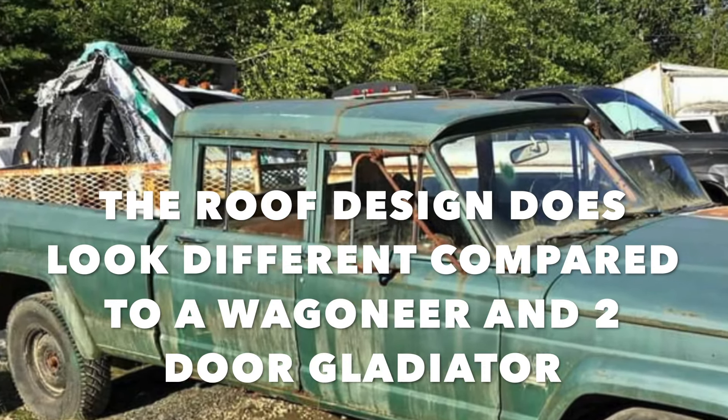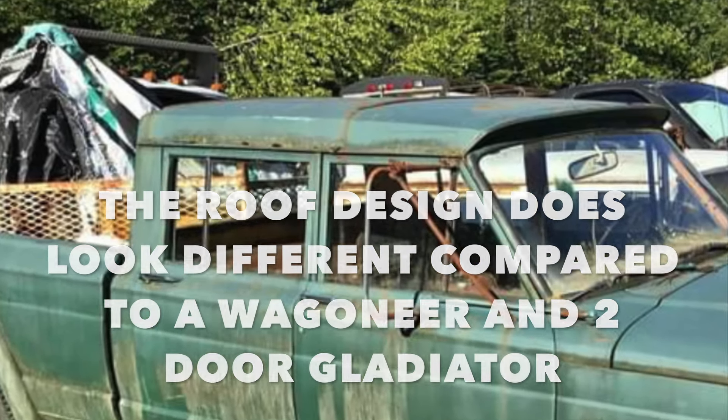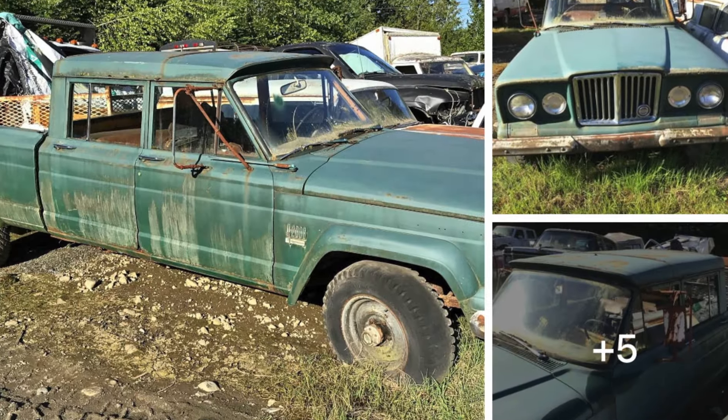I think it's very possible that Jeep could have made these from the factory — special builds, of course — but we really don't know. Nonetheless, isn't this thing just so cool?